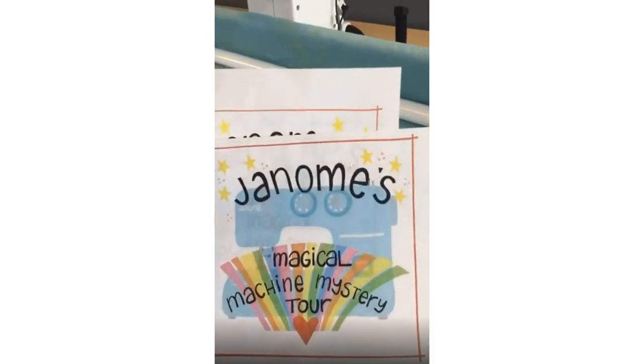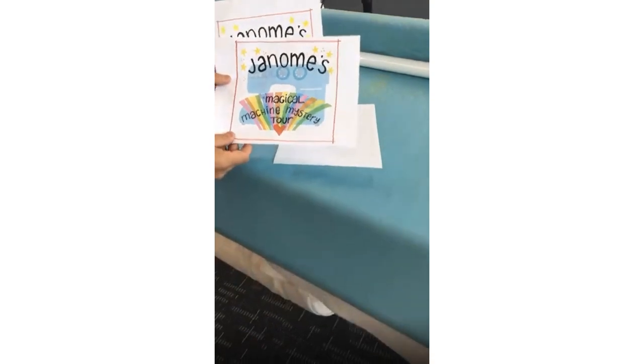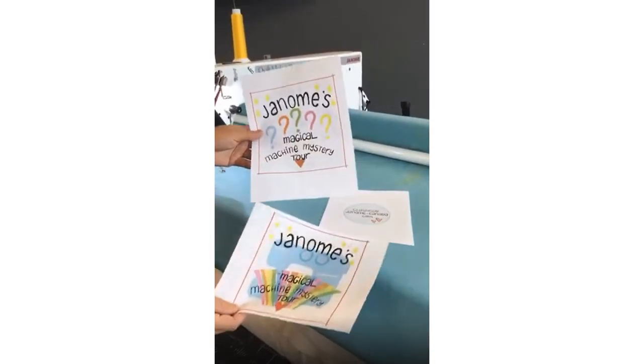My name is Michael Smith, the National Consumer Education Manager of Janome Canada, and I'm here with Tanya from the Janome Sewing and Learning Center in Oakville, Ontario for another Janome HQ Instagram live as we're doing Janome's Magical Machine Mystery Tour.